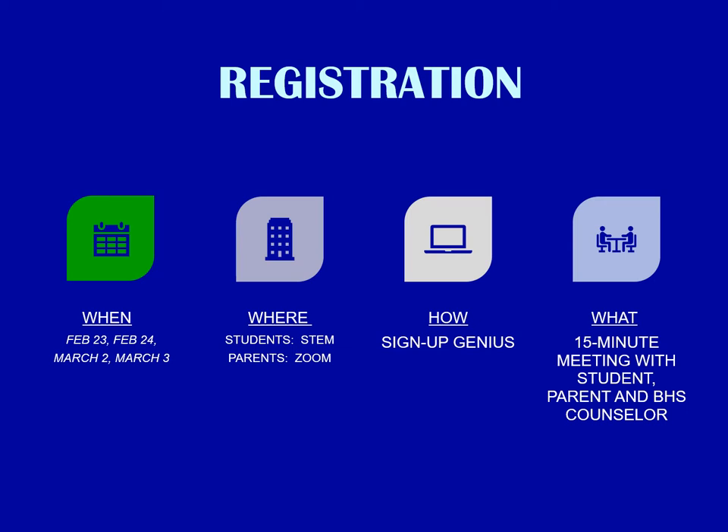Students will report to the STEM building and parents will be present via Zoom. You will sign up for your appointment on Sign Up Genius and you will be attending a 15-minute meeting in which the student, the parent, and a BHS counselor will sit and talk about your schedule.